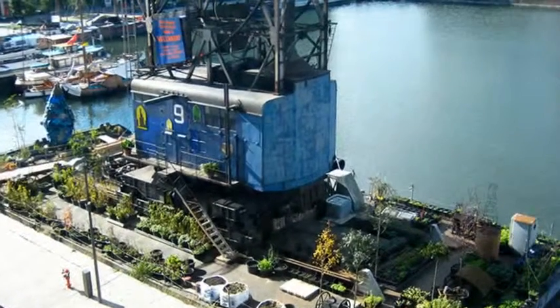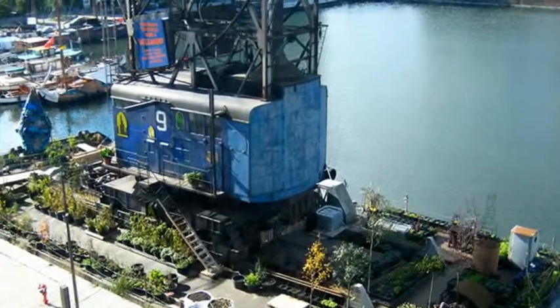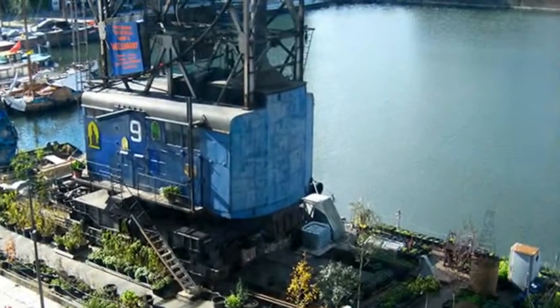Strolling around the beautiful city of Antwerp, we stumbled across a floating piece of greenery anchored under the shadow of the MAS Museum.